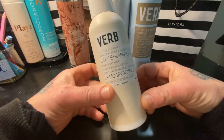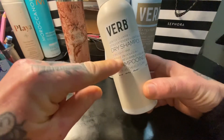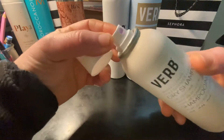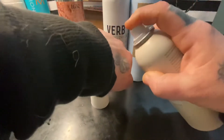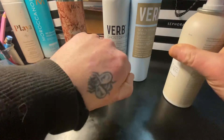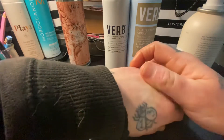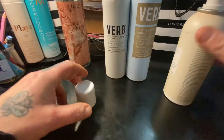This is the Verbe Gentle Cleanse Dry Shampoo. It's for light hair, and I have very light hair. So they have one for dark hair and for light hair. And you can see it's got a little bit of violet in it. There's a little bit of a violet tint with the dry shampoo.